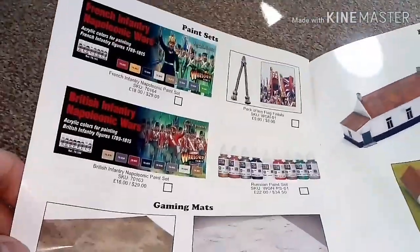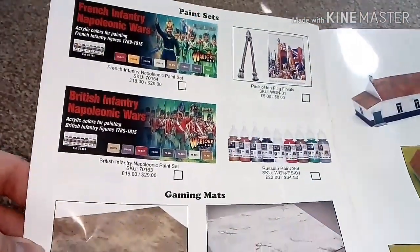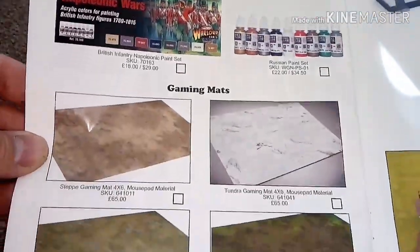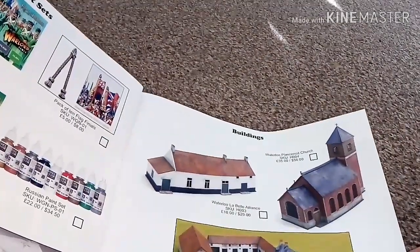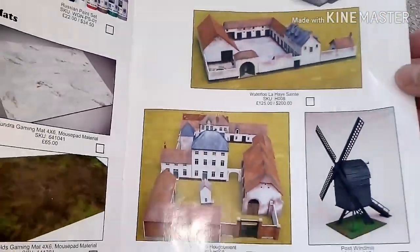Then there are paint sets — this is what I was mentioning in a previous video. You've got the Napoleonic Wars paint set, one for the French, and a Russian paint set. There are also gaming mats and buildings, including the Waterloo farm buildings. My French isn't good enough to pronounce those properly!